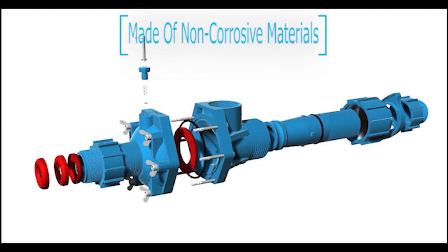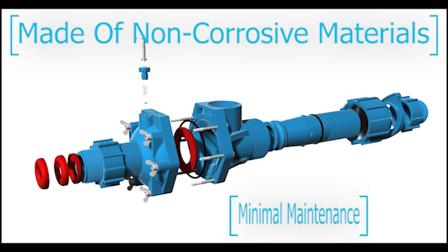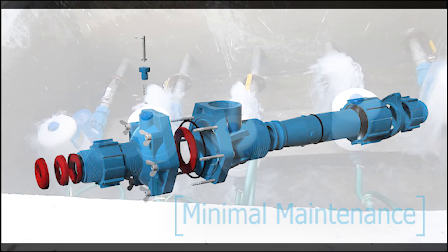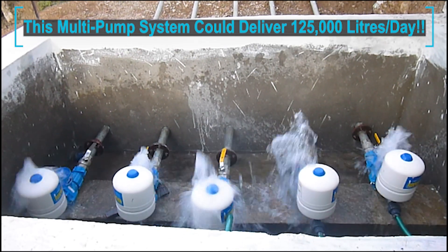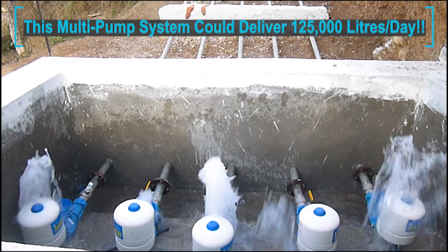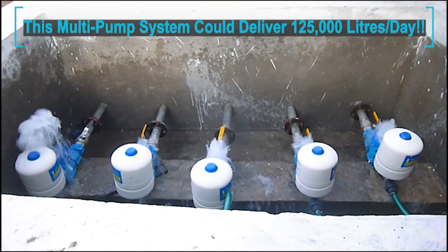Made of a non-corrosive material so it doesn't rust. Only one part is moving so the maintenance is minimal. The pumps are designed to be self-installed, so no need to call out a team or have plumbers or any additional costs. The pump doesn't use any fuel or electric so running costs are minimal.